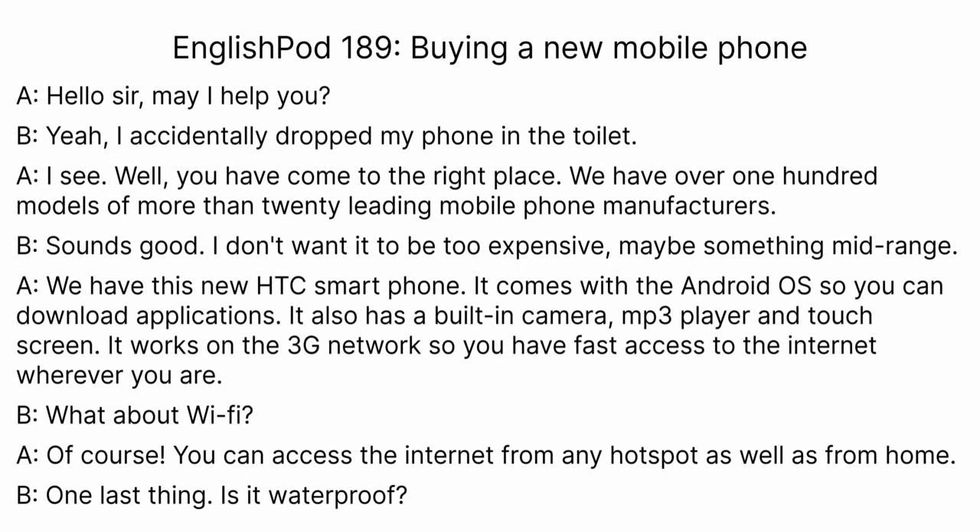This phone not only has the Android operating system but also an MP3 player. An MP3 player is a device that plays songs stored as MP3 files. A good example of an MP3 player is an iPod. And for many of you, you're listening to this podcast as an MP3 file through an MP3 player. We usually just say MP3.